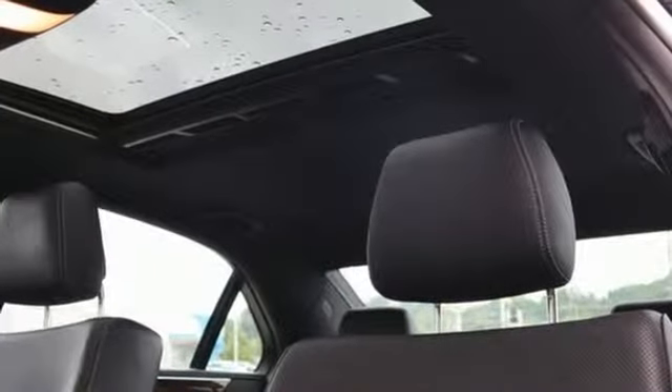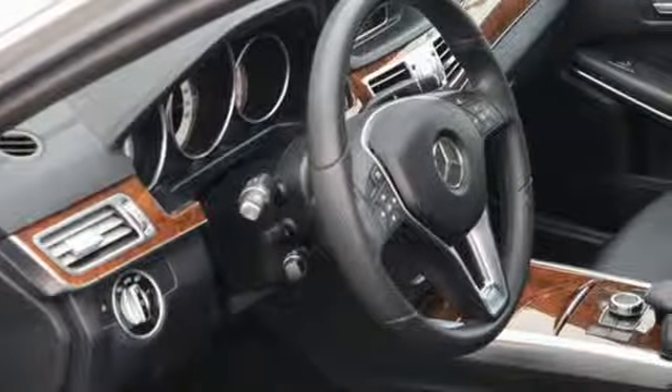Hands-free liftgate, gas pressurized shocks, and twin turbo V6 engine.